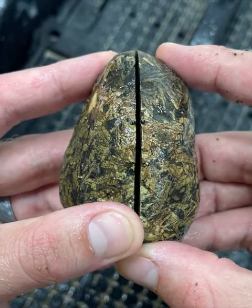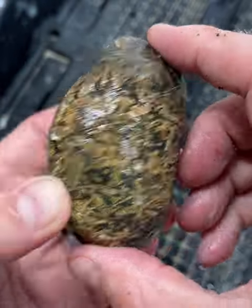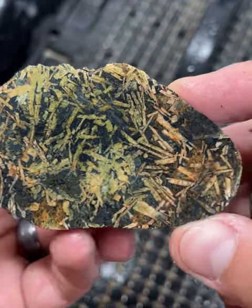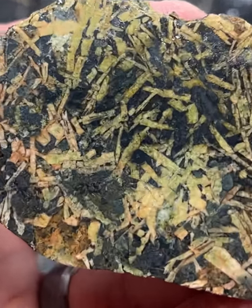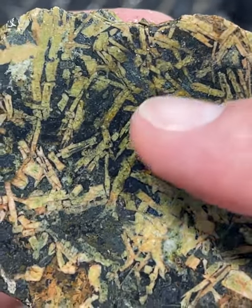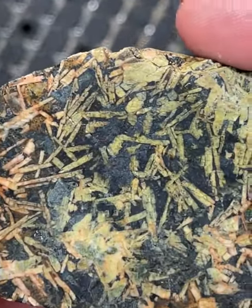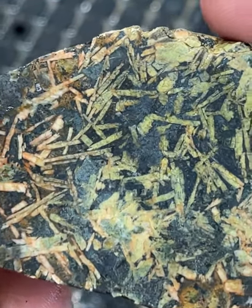Let's see if it's beautiful on the inside like it is on the outside. Oh my gosh — it's got some really, really beautiful orange in here, and green — it's got to be stained or something. I don't know, it's absolutely stunning. I think that is definitely worth making some slabs from.